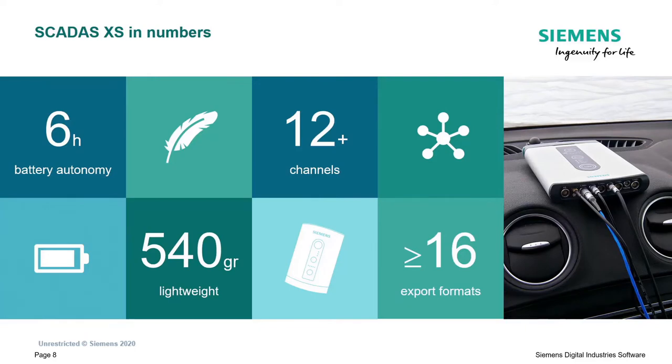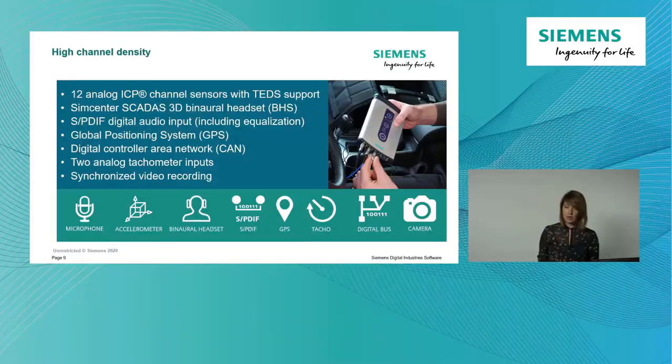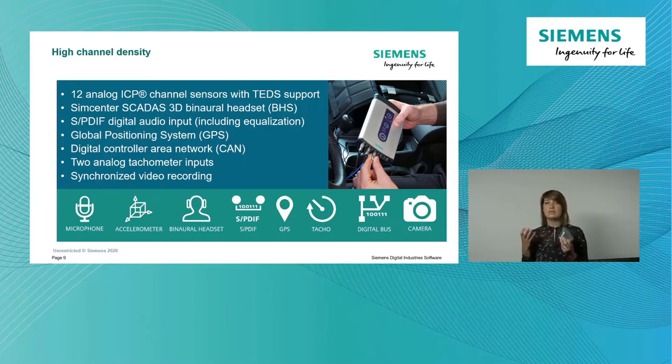About the channels - I mentioned 12-plus, and that's not a marketing term. The system comes in a six or twelve-channel version: 12 analog or ICP channels with TEDS support. You have four times three connections at the side with breakout cables, and you can connect either microphones or accelerometers. Next to that, there is an input for a SimCenter SCADAS 3D binaural headset to measure binaural data. I have a binaural headset here - we're going to use it in a moment.